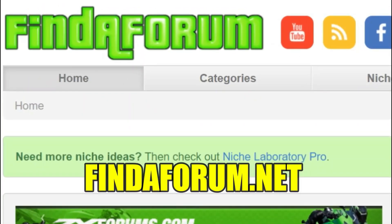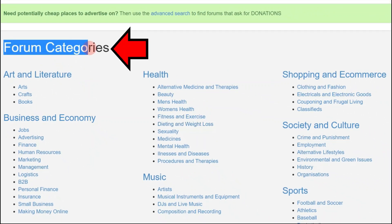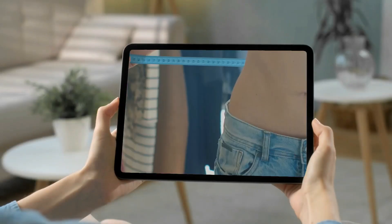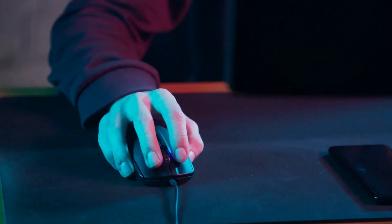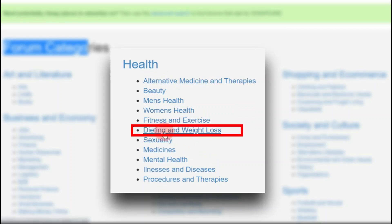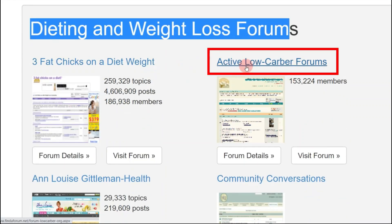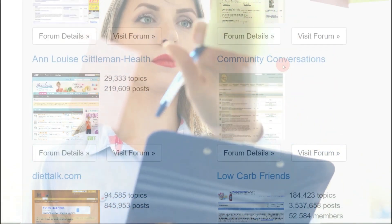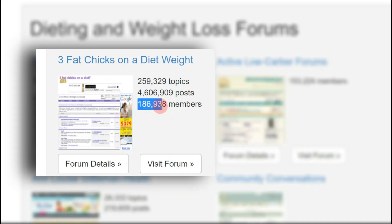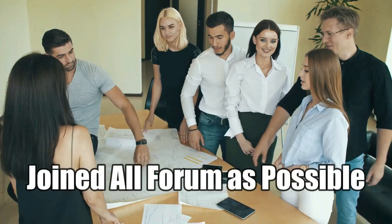Once you have your free account and affiliate links, move on to step two: go to findaforum.net. Click on 'Categories' at the top, and you'll find different forum categories in different niches — art and literature, health, shopping, e-commerce, music, and so on. Since we're promoting Zoltrim, a weight loss product, click on 'Dieting and Weight Loss.' You'll find forums like Three Fat Chicks on a Diet, Active Low Carb Forums, and many others — some with over 259,000 topics and 186,000 members.